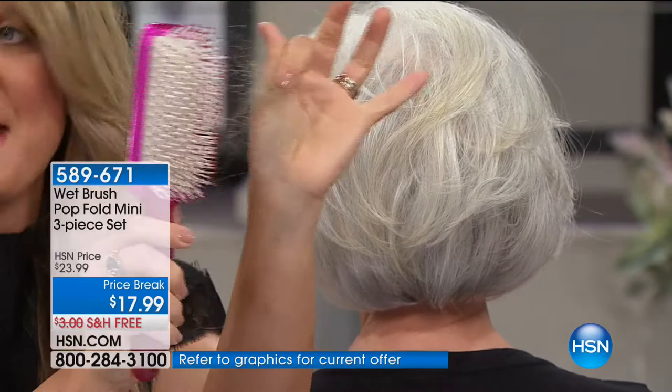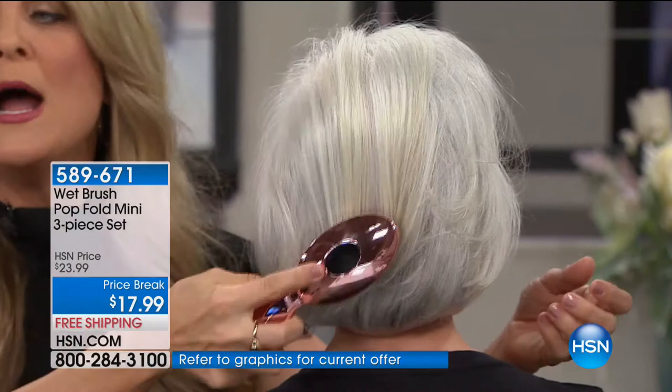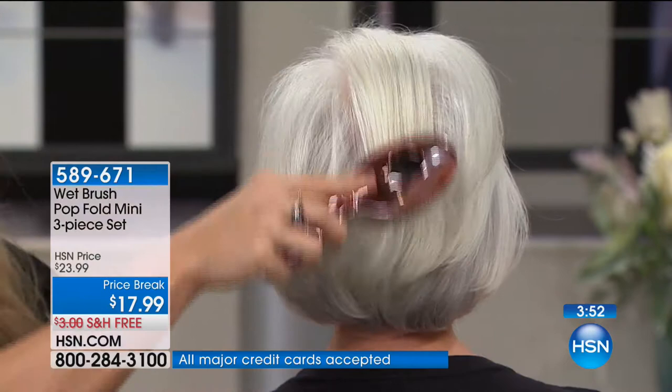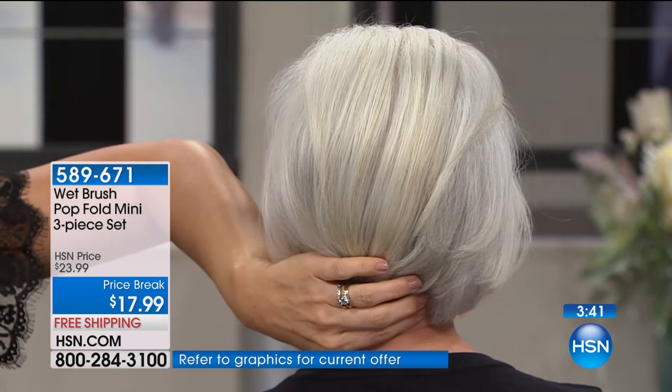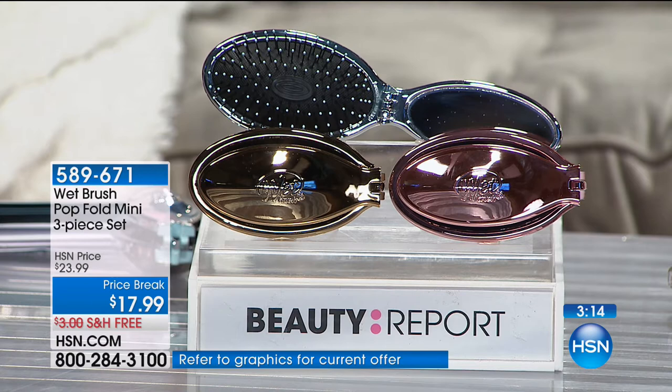I want to hold on to every last strand of hair I possibly can — that's what we're doing with the intelliflex bristle. Look at Patsy's hair — there are no shine elements, no product in her hair. This is her own naturally shiny hair, because with the Wet Brush you're actually pulling all the natural oils from the scalp all the way down to the tips. Less breakage, more shine, no tugging, no pulling, no hair to clean out of the brush. It's also the number one most recommended brush by wig shops and hair extension professionals.